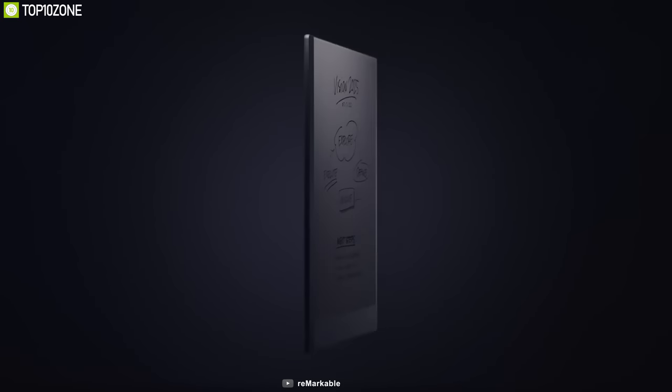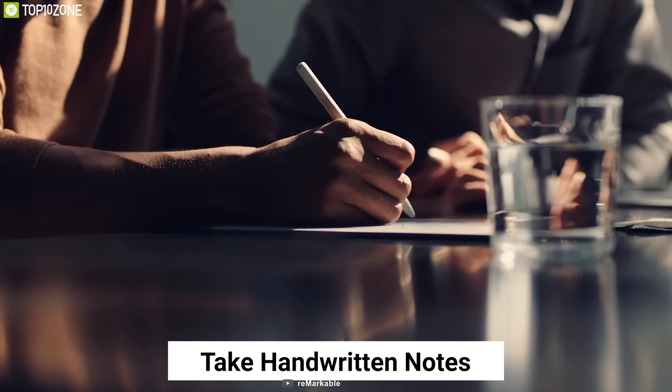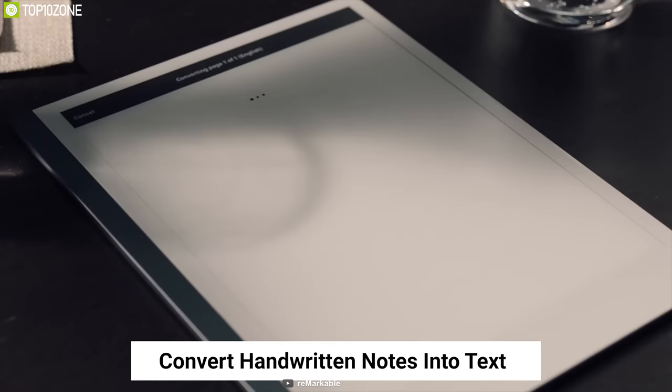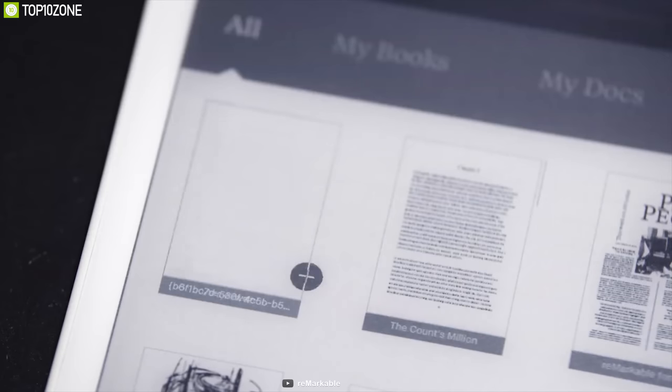Have you seen the next generation paper tablet yet? Then take a look at the Remarkable 2. With Remarkable 2, you can take handwritten notes, read and review important documents, convert your handwritten notes into text right away, and also take notes directly on PDFs.